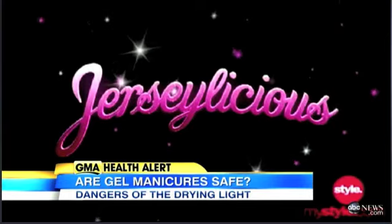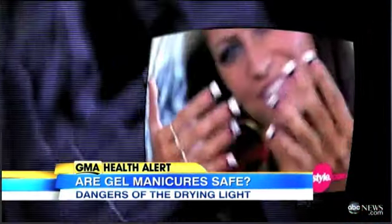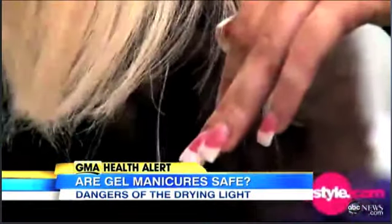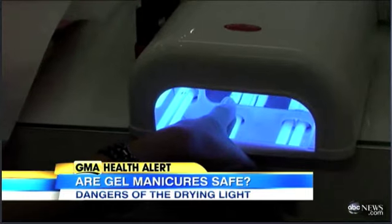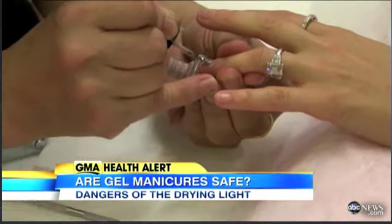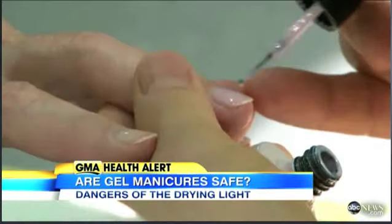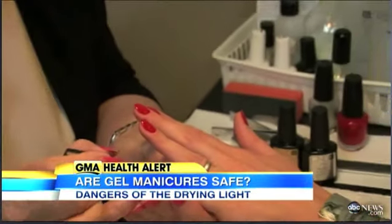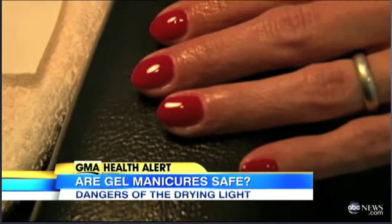The Jerseylicious girls know how to do nails. Ladies love their manicures, and now gel manicures have kicked it up a notch, shining brighter and lasting longer. They say you can go up to two weeks with no chipping. From pale pinks to shiny reds, women can't seem to get enough of that patent leather gleam that dries almost instantly.